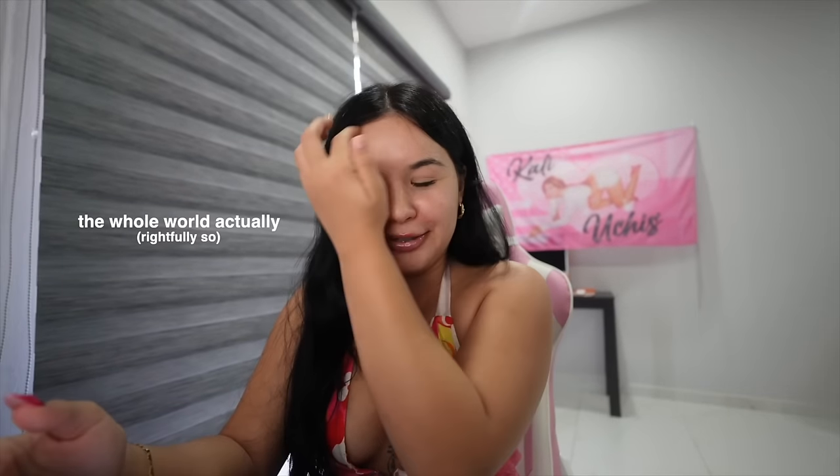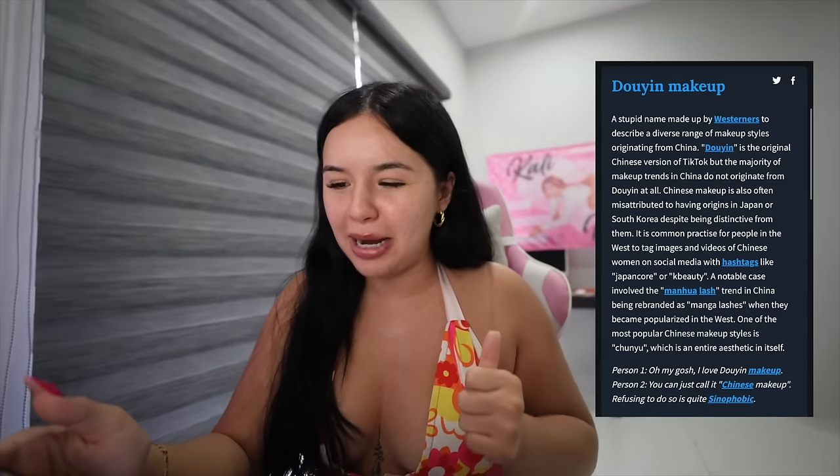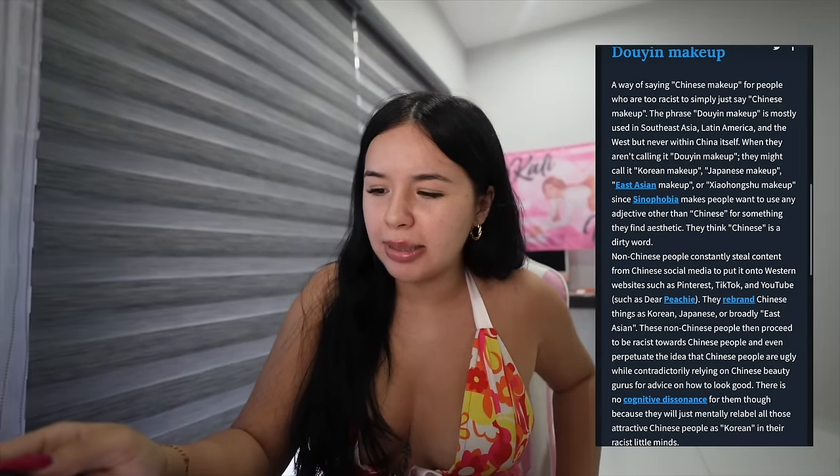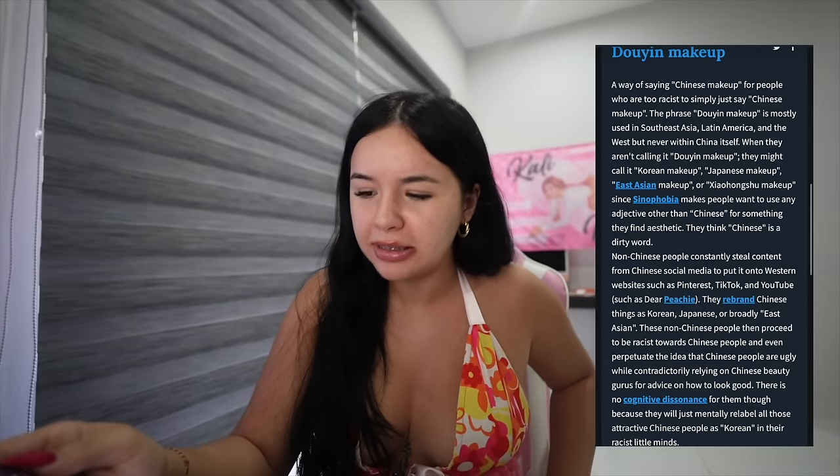Turns out some people are mad with us westerners. Urban Dictionary says: 'Douyin makeup — a stupid name made up by westerners to describe a diverse range of makeup styles originating from China.' The next entry says: 'A way of saying Chinese makeup for people who are too racist to simply say Chinese makeup.' So for the rest of this video I will be calling it Chinese makeup.